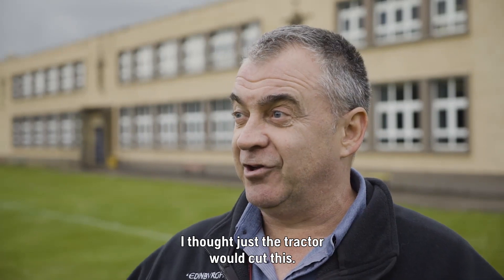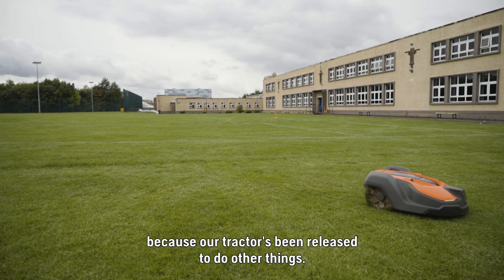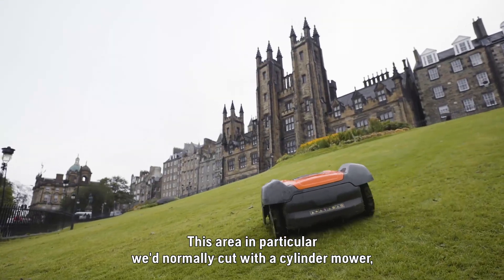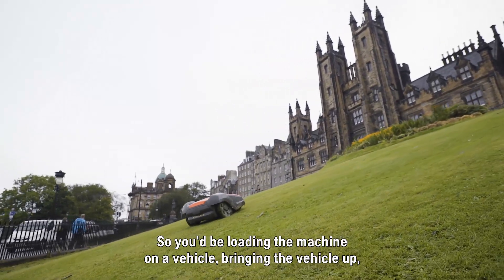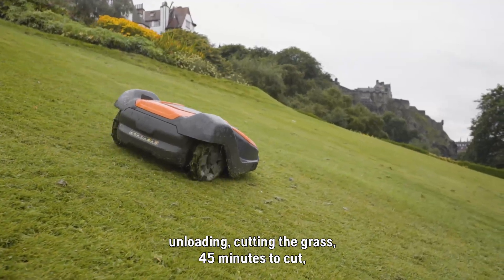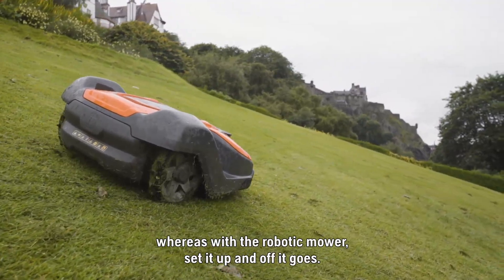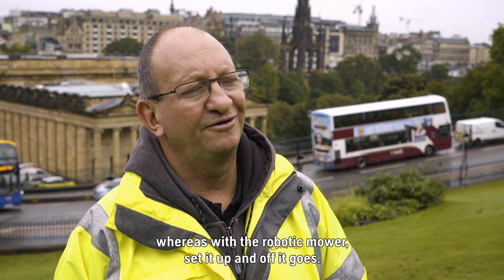It's actually just a tractor that would really cut this, and it's been great because our tractor's been released to do other things. This area in particular we would normally cut with a cylinder mower and it's not an easy site to get to — it would mean loading the machine on a vehicle, bringing the vehicle up, unloading, cutting the grass, 45 minutes to cut, the vehicle coming back again. It's all time-consuming, whereas with the robotic mower you just set it up and off it goes.